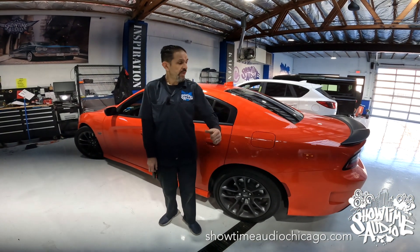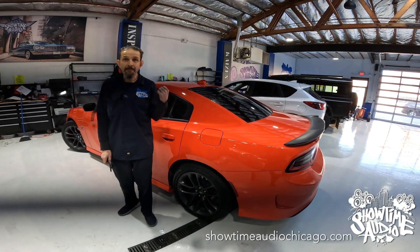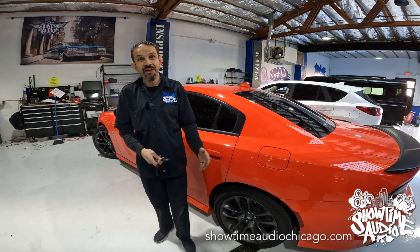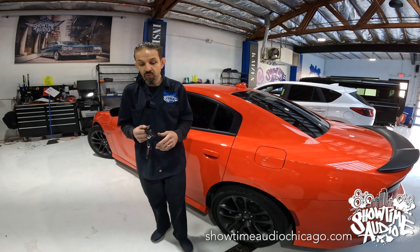Hey guys, Jerry from Showtime Audio. We have this beautiful 2023 392 Scat Pack Charger. The client just got the vehicle — it is an amazing color and really stands out — so he really would like to keep the car.